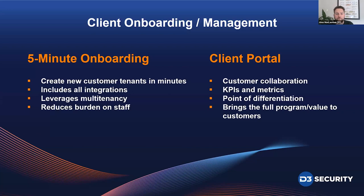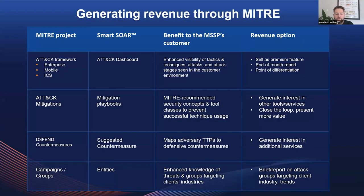Another crucial part of this workshop is learning how to take MITRE's innovations and the capabilities in the Smart SOAR platform and build a service around them — whether it's a monthly report or something more. There are four or five different ways with MITRE data in our tool that would give a service provider a brand-new point of differentiation or revenue stream that can be activated quite easily.